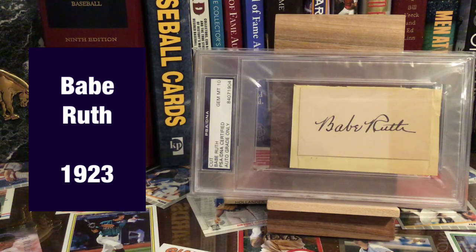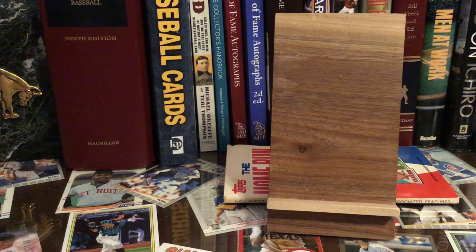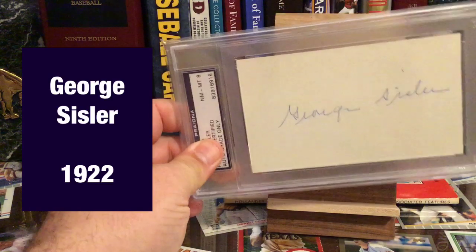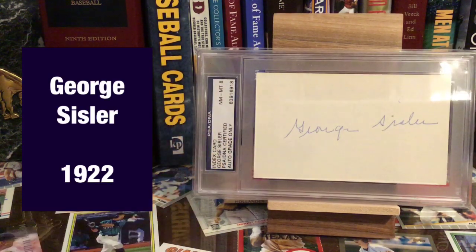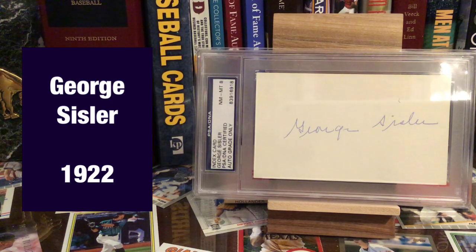There's my Babe Ruth autograph, and I absolutely love it. I can just sit there for a second. Babe, you only won one MVP — let's go. Next up: George Sisler, who was the first winner of what became known as the MVP award in the 20s — this was 1922.